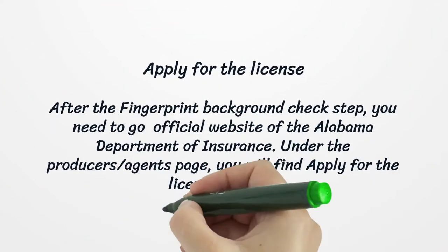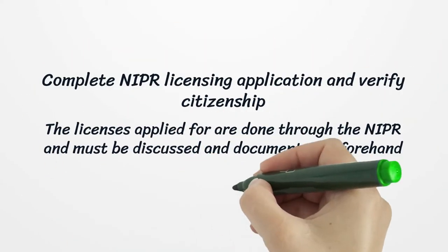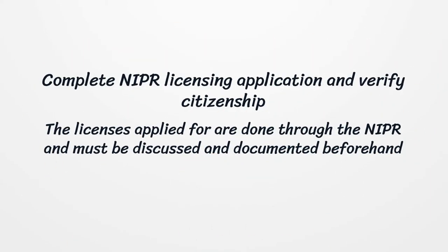Apply for the license. After the fingerprint background check step, you need to go to the official website of the Alabama Department of Insurance. Under the producer/agents page, you will find the apply for license section. Complete the NIPR licensing application and verify citizenship. The licenses applied for are done through the NIPR and must be discussed and documented beforehand.